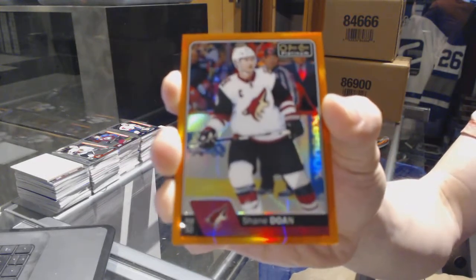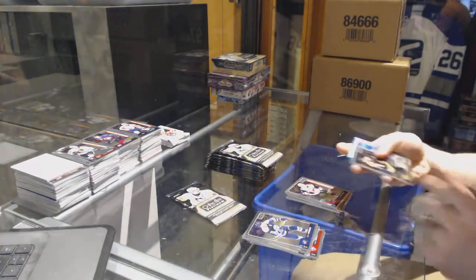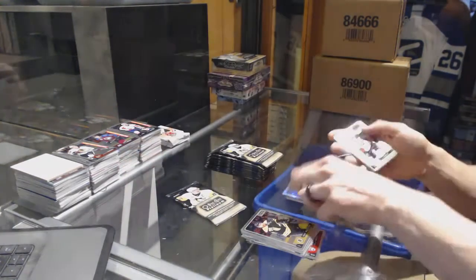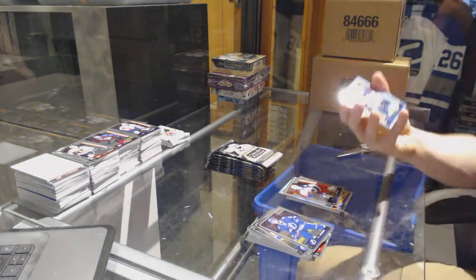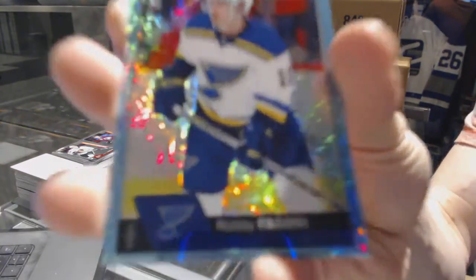We've got an orange rainbow numbered 18 of 25 for the Arizona Coyotes - Shane Doan. And a marquee rookie for the Coyotes - Jakob Chychrun. Got a rainbow for the Flyers - Shayne Gostisbehere. And a marquee rookie for the Jackets - Sonny Milano. We've got an ice blue tracks for the St. Louis Blues - Robbie Fabbri.